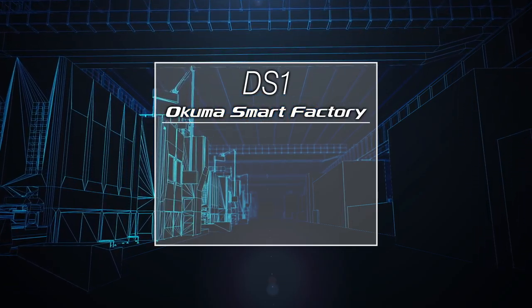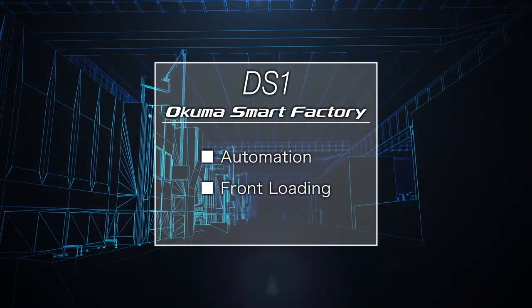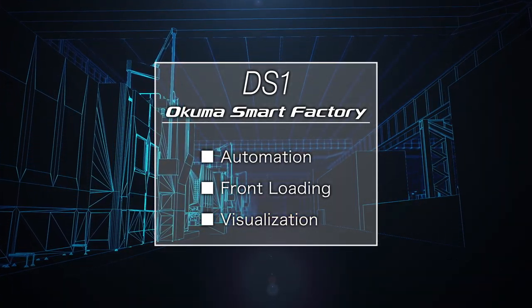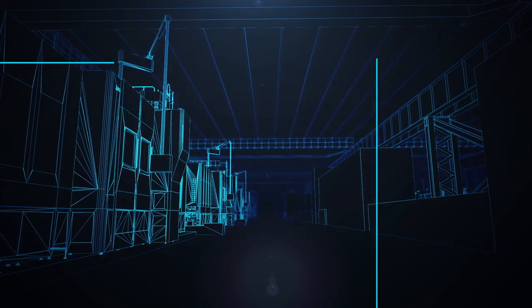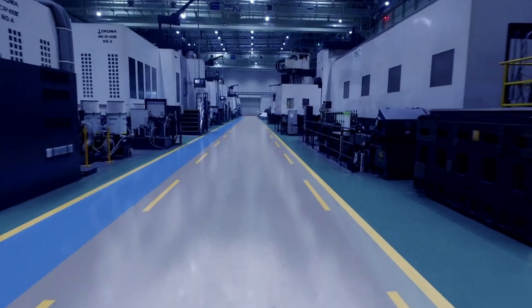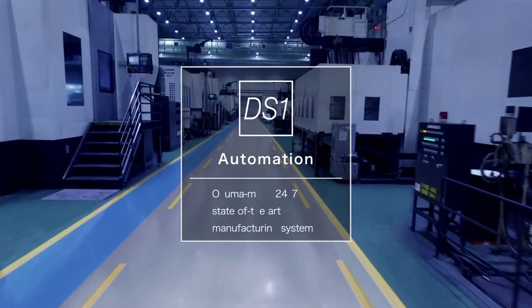DS1 uses automation, front-loading, and visualization systems to become a truly smart factory. DS1 operations are 24-7.